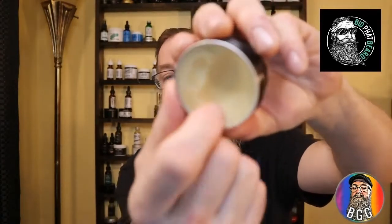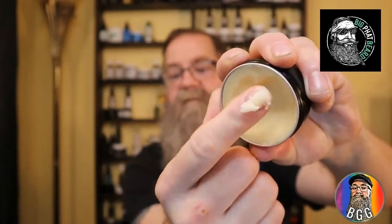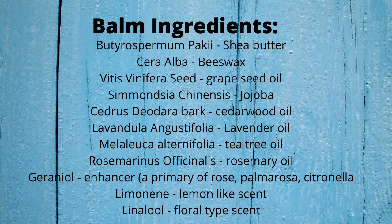When it comes to the consistency of the beard balm, here's what it looks like. It is thick — I push down and it's very hard, so you do have to use your fingernail to get it out, but it does come out fairly easily and breaks down fairly well. When it comes to the ingredients on the balm, I'm going to do another pop-up showing what's listed on the container alongside the common ingredient names. While that's up there, I'll talk about the scent.